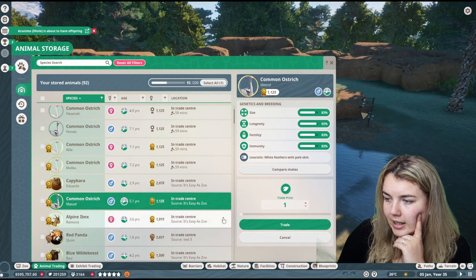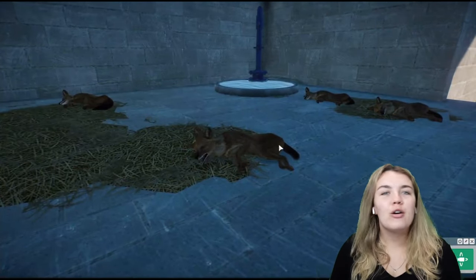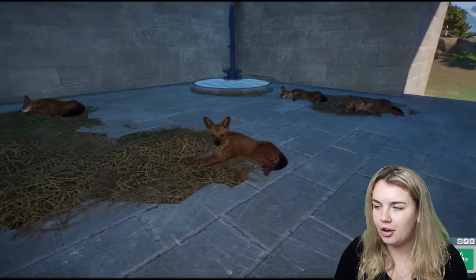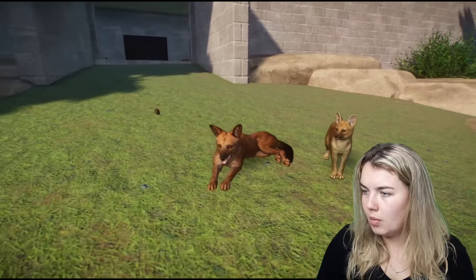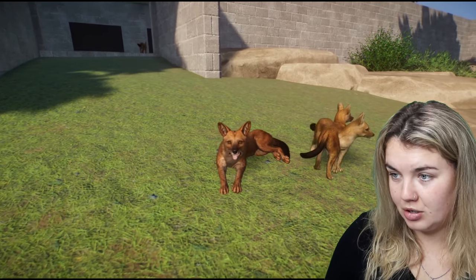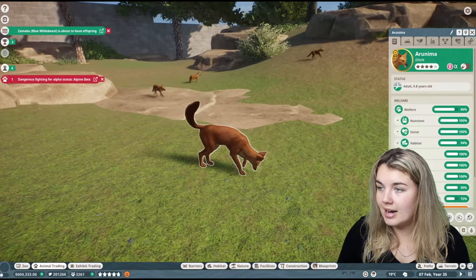Doll is about to have offspring — let's go check on that. I fall for it every time, they're still asleep. Okay, here we go: one bambino, two bambinos, three bambinos, four bambinos! I really thought that was going to go to five. That is crazy.